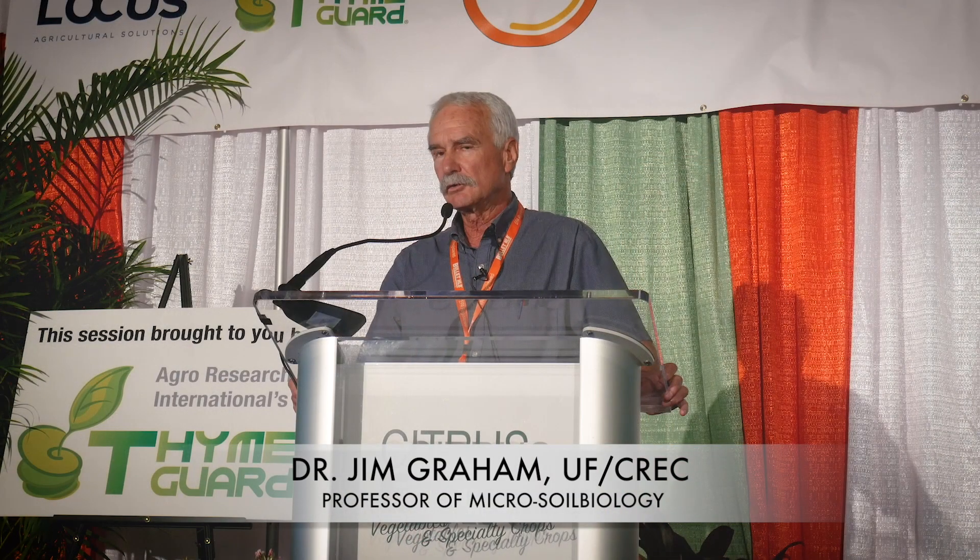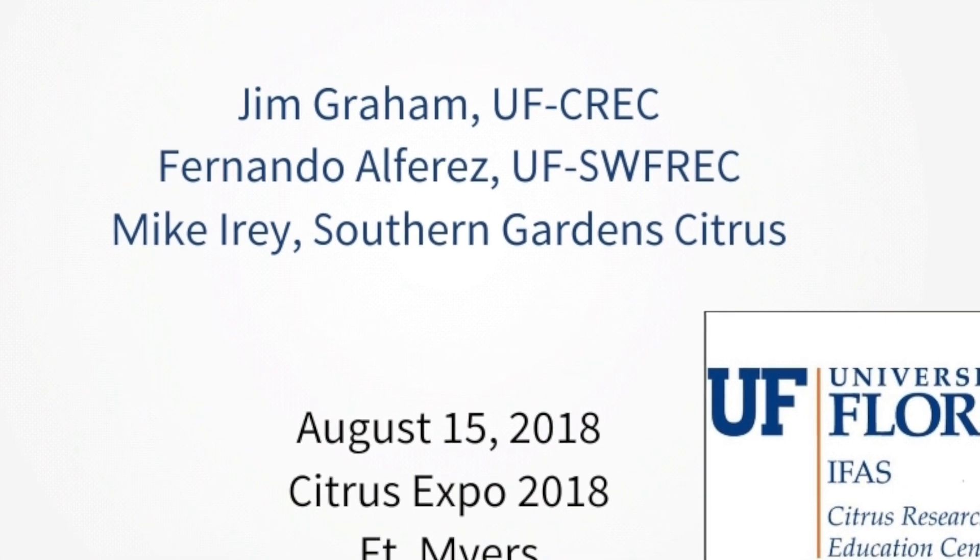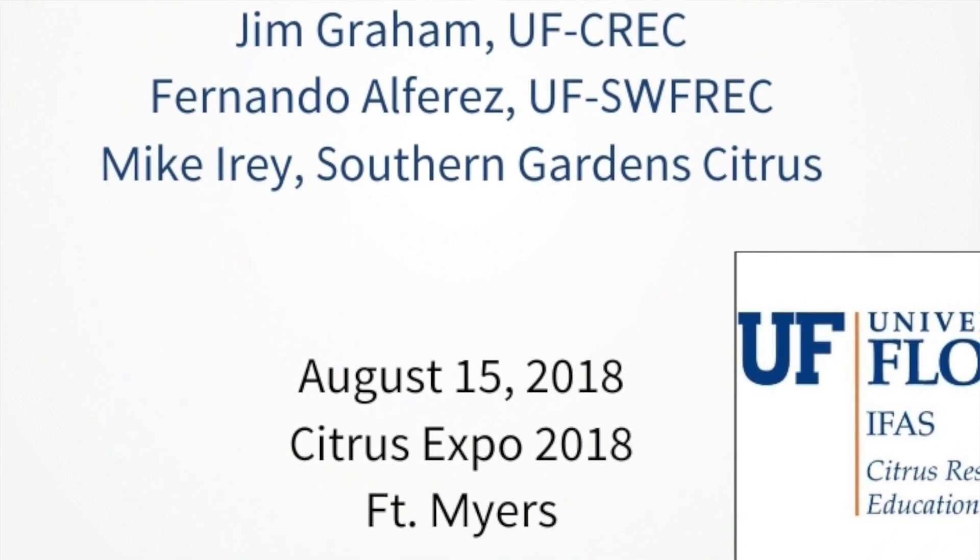I would like to acknowledge two co-authors contributing important data and information to this talk: Fernando Alvarez from SWIFTREC, and Mike Irie from Southern Garden Citrus.